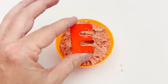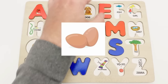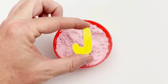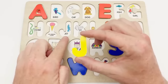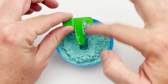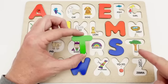E — red E. The red E goes right here. E is for eggs. J — yellow J. The yellow J goes right here. J is for jet. T — green T. Our green T goes right over here. T is for trees.